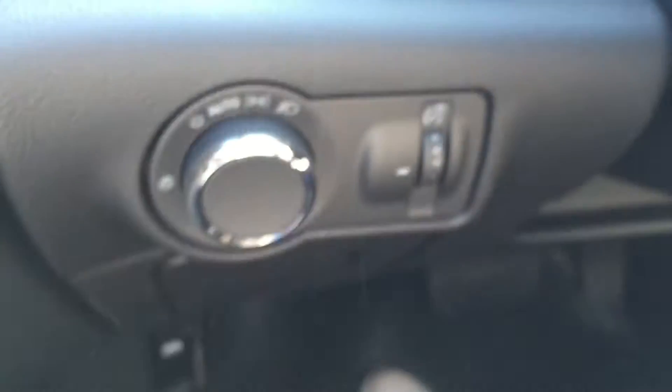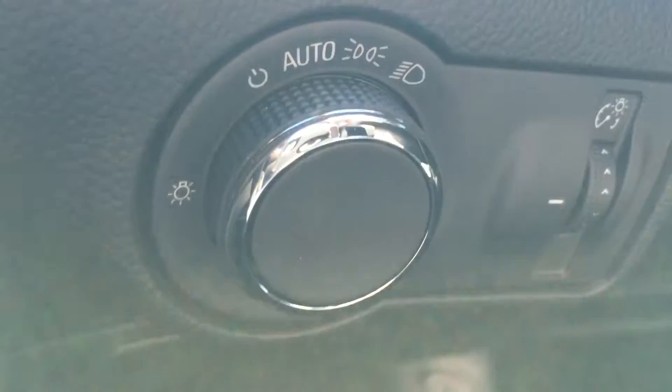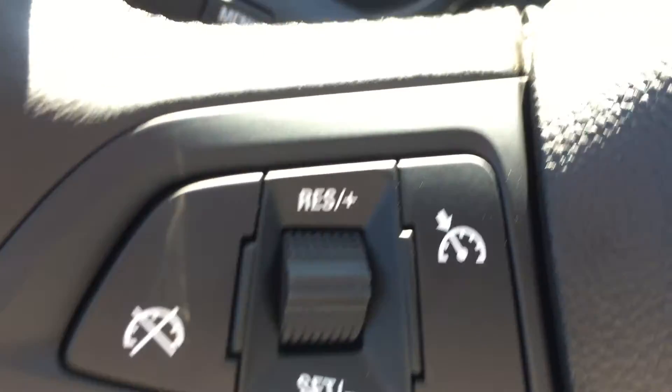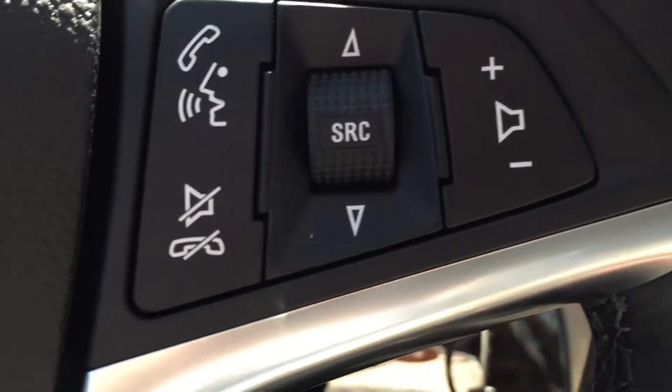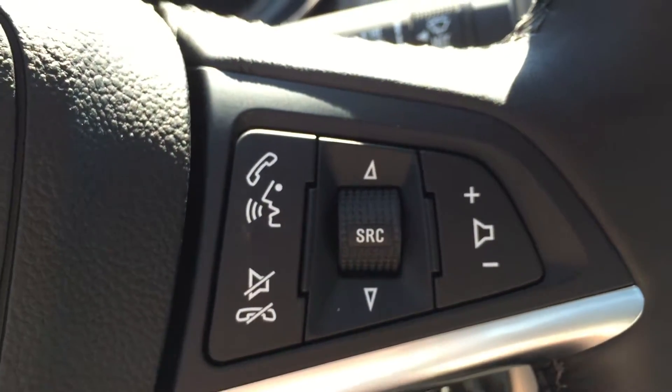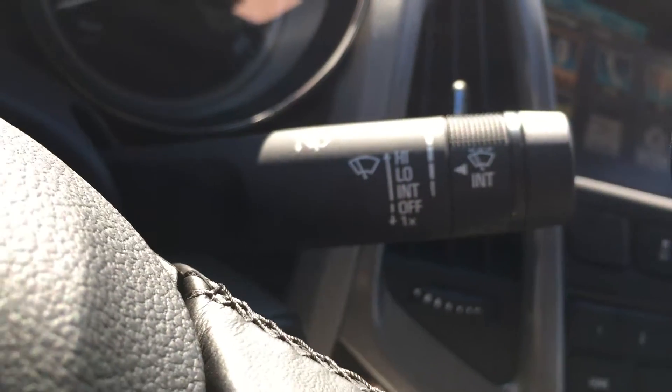Taking a step inside the vehicle now and having a look over here to the left, these are the exterior light controls and just below that there is some storage space for the driver. On the left hand side of the steering wheel, these are the cruise control options and behind that are the indicators. On the right hand side of the steering wheel, these are the stereo controls, you also have hands free communication, and then behind that are the wipers.